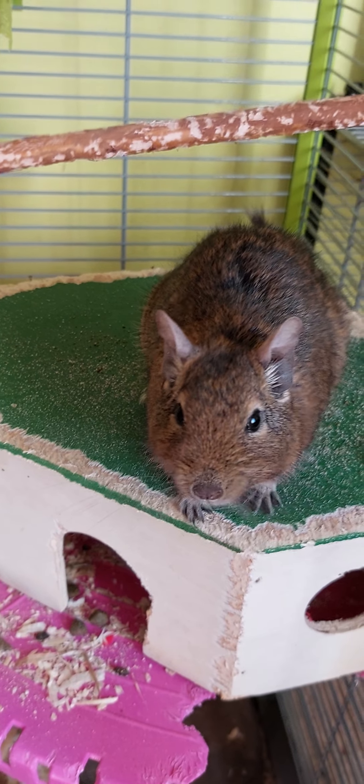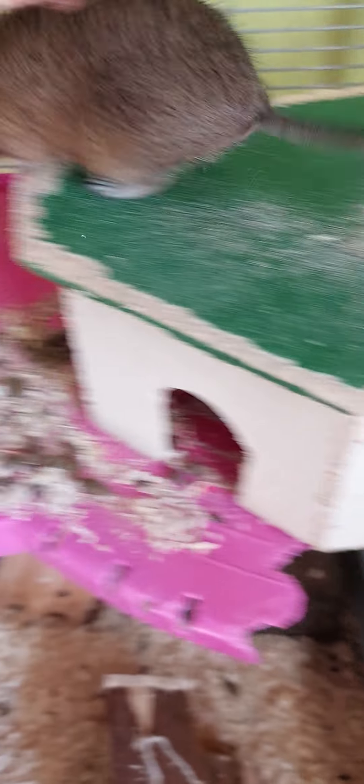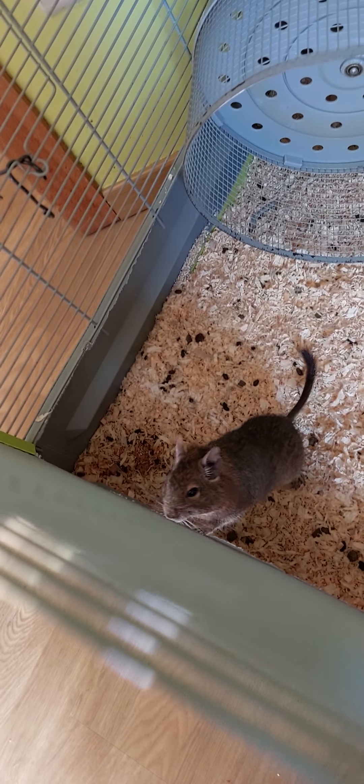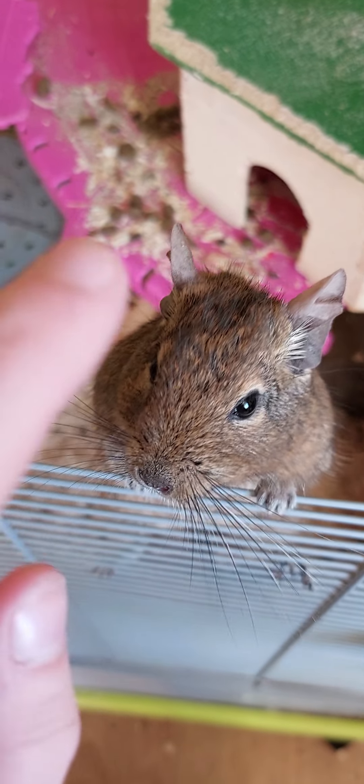This is Lucy, one of our degus. Unfortunately, her friend passed away. I didn't make a video about it because I was really, really sad about it. But she's going to get new friends as quickly as possible because degus are highly social animals and they should not be kept alone. So this is Lucy for now. You want to come and say hi? You're a good girl.